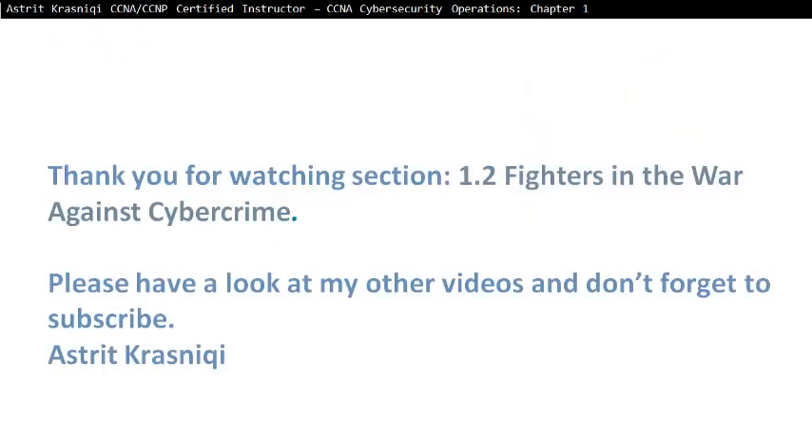Thank you very much for watching Section 1.2, Fighters in the War Against Cybercrime. Please have a look at my other videos and don't forget to subscribe. This has been Astrid Krasnici. Thank you. Bye-bye.